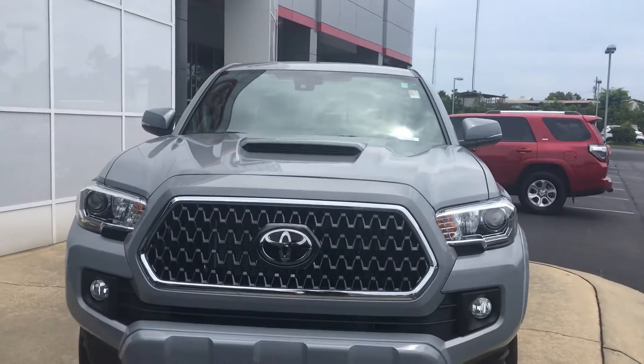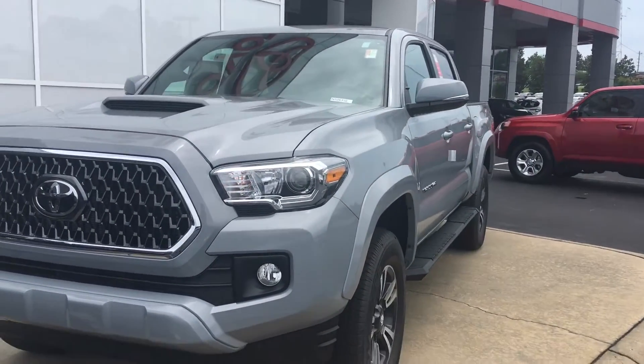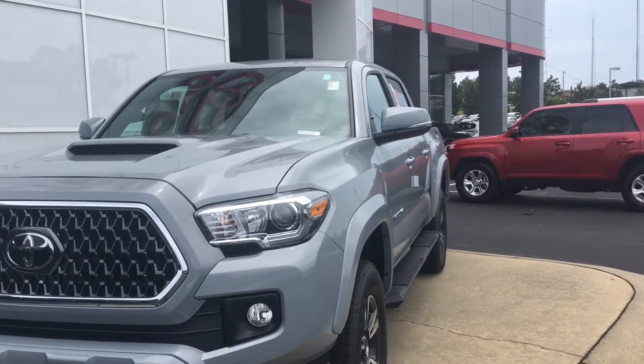Hello, this is Greg Laster here at 1221 Lafayette Parkway in LaGrange, Georgia at LaGrange Toyota, doing a preview for Donald of our 2019 Toyota Tacoma. Donald picked a new color to Toyota other than the TRD Pros — this is the first year they've offered the cement color in the Tacomas.